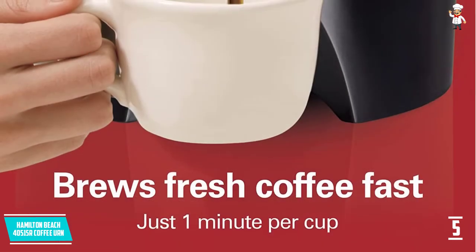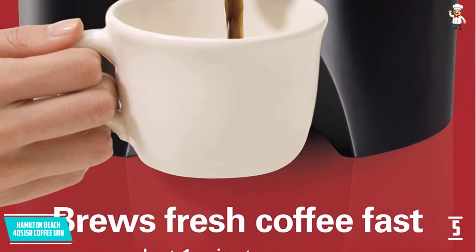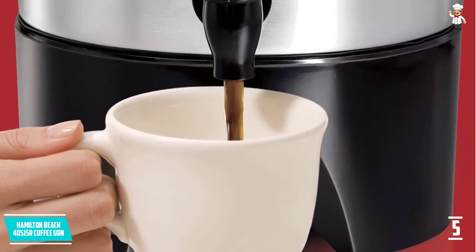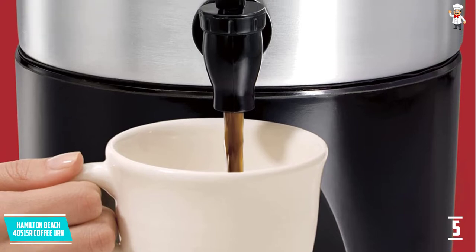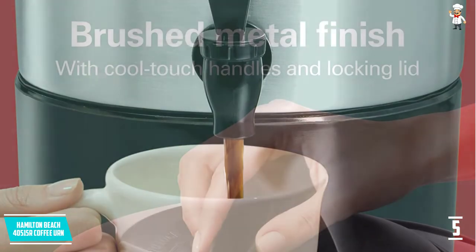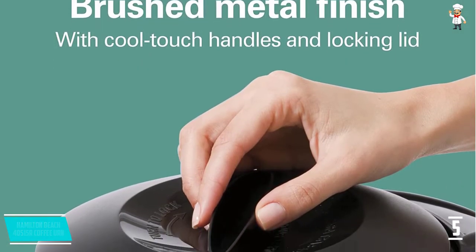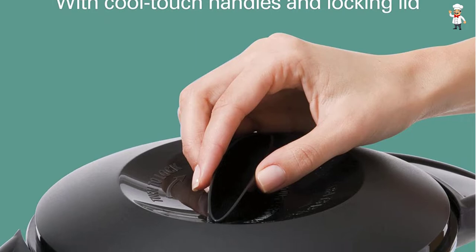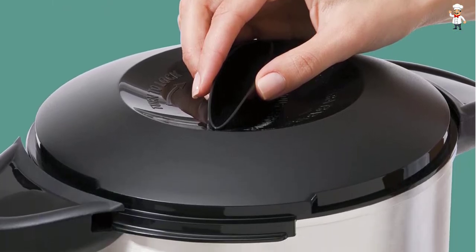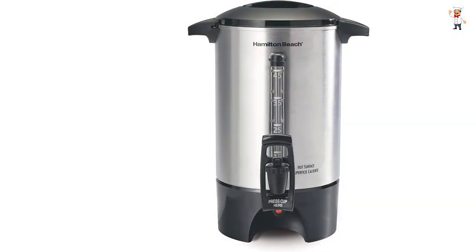It comes as a 45-cup coffee urn designed to handle a crowd easily. It's an ideal piece for business meetings, buffet-style meals, and social gatherings. Once the coffee is ready, you get an alert and the machine switches to a stay-hot mode. The mode keeps your coffee at a drinkable temperature for hours. The two-way dispenser allows you to fill a single cup faster. Cleaning the model is quite easy, thanks to the dishwasher-safe lid and coffee brewing basket.